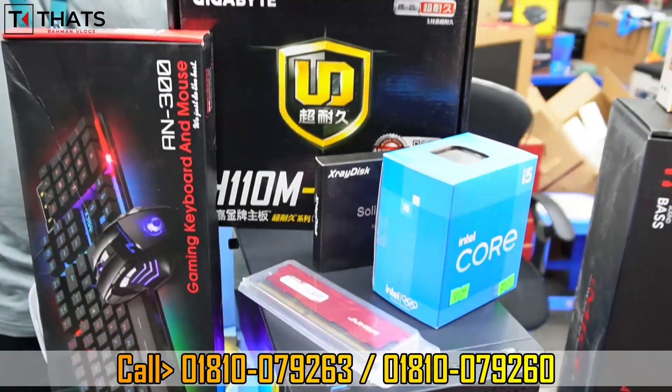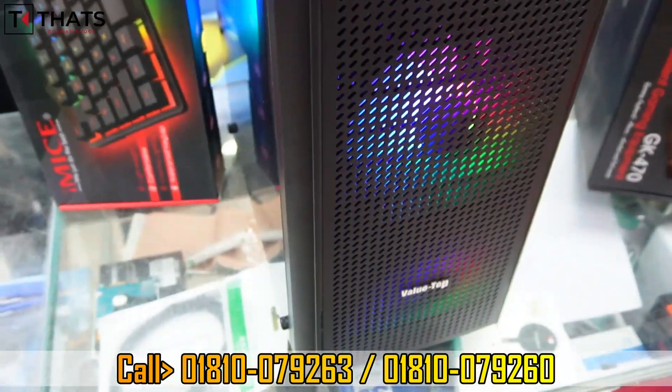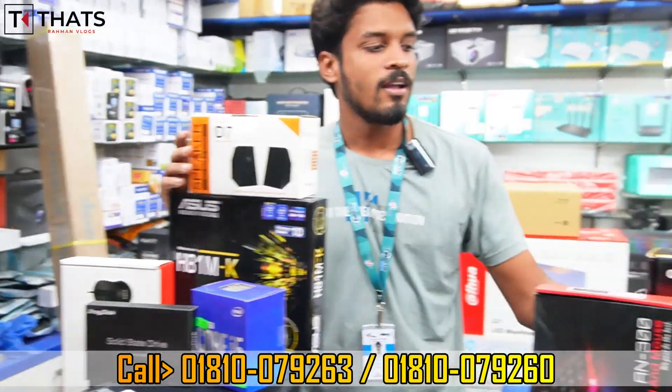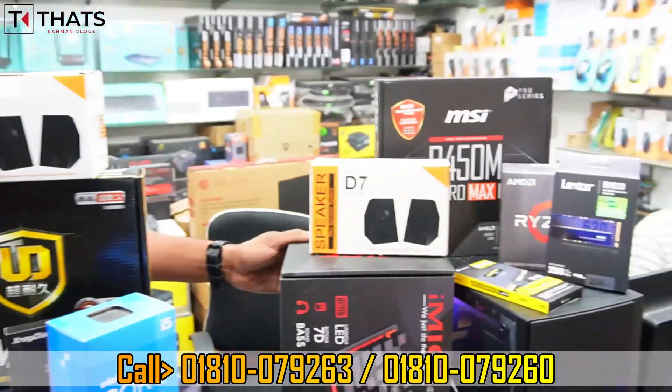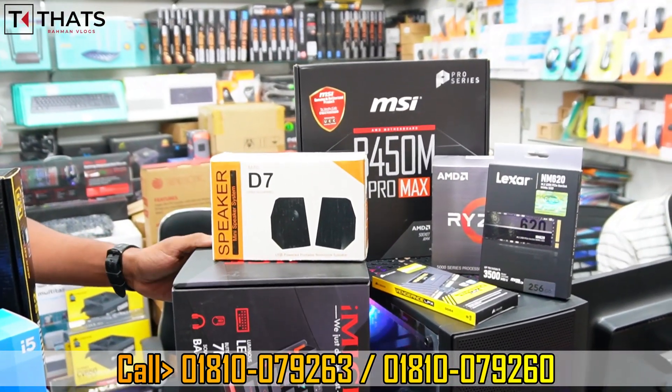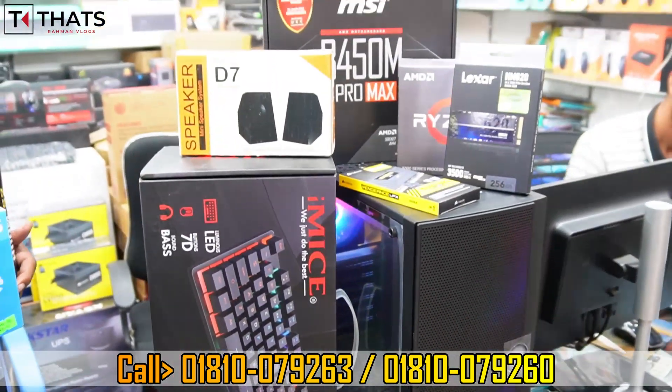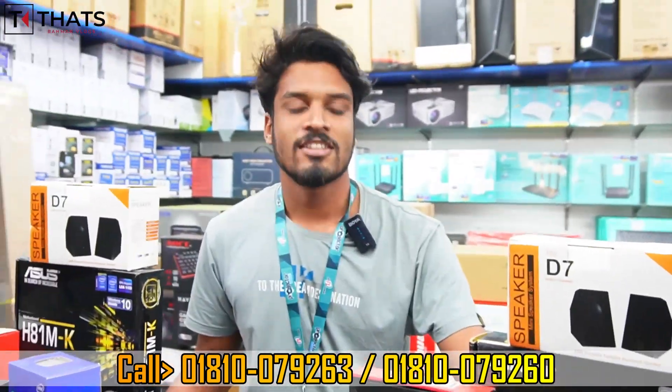I'll give you the PC for your production. I'll give you three packages. You can configure with an i5 4th generation, i5 6th generation, or a Ryzen 5. The Ryzen 5 is the most popular in the market right now. We have a challenge price — you can buy at wholesale price today.